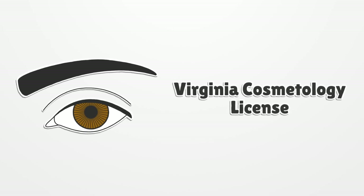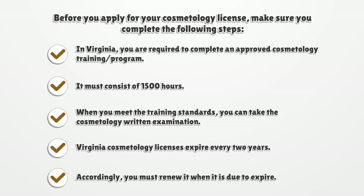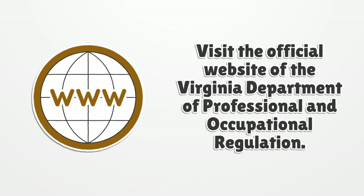Virginia cosmetology license: before you apply, make sure you complete the following steps. In Virginia, you are required to complete an approved cosmetology training program consisting of 1500 hours. When you meet the training standards, you can take the cosmetology written examination. Virginia cosmetology licenses expire every two years, so you must renew it when it is due to expire. Visit the official website of the Virginia Department of Professional and Occupational Regulation.